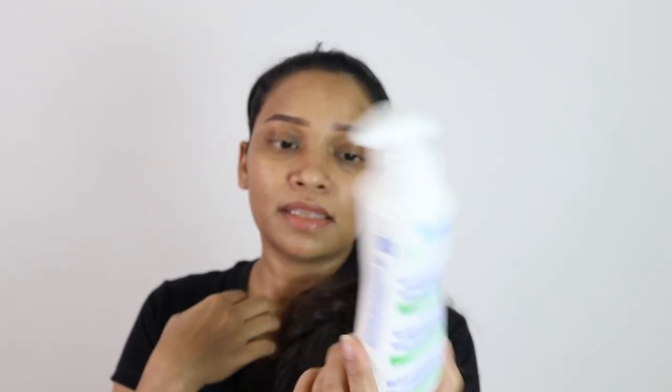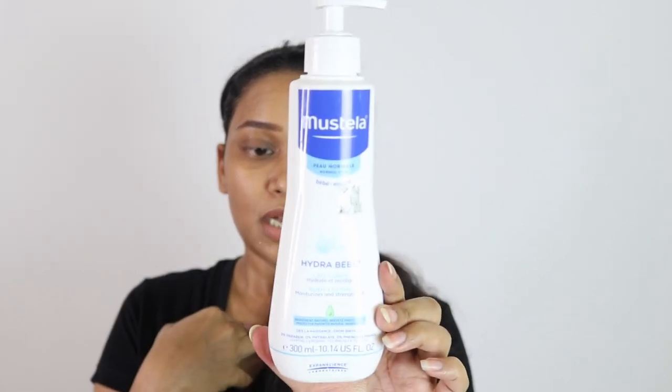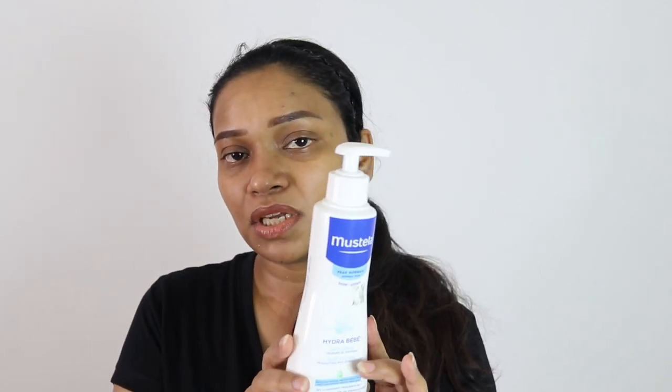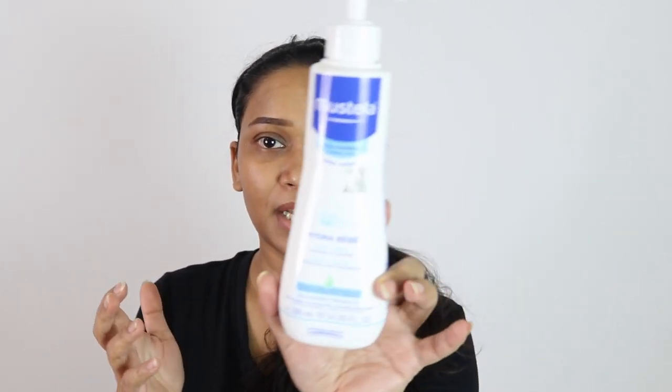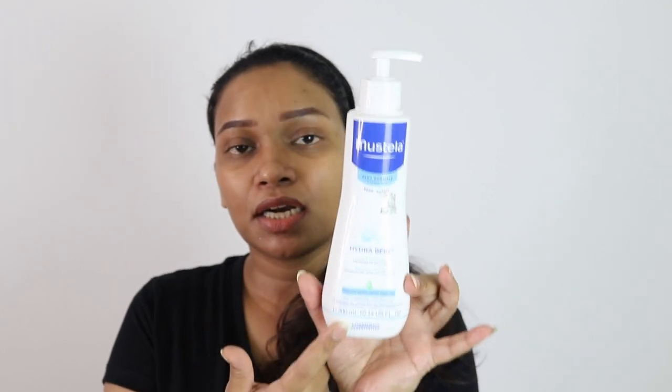The best of all, and my favorite, is Mustela. I've used around six bottles of it. Mustela is more expensive than the others, but that's not the only reason I like it — it is fragrance free, moisturizes really well, and is very gentle on the skin. The way I use it is to apply it when the skin is slightly damp. My number one choice for my baby is Mustela.